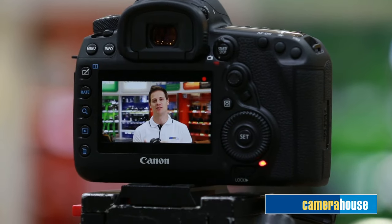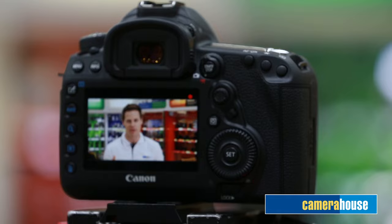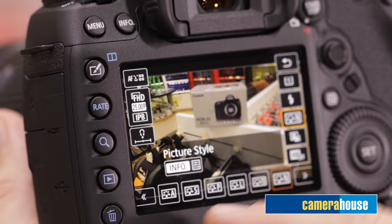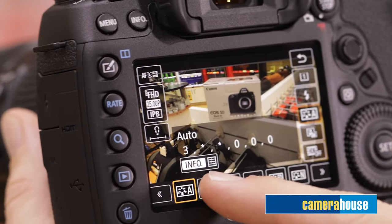This DSLR really is built for video, which is exactly why we decided to shoot this exact clip using the 5D Mark IV as our main camera. Plus, just like we've been doing, you can watch all of this back on the large 3.2 inch capacitive touch LCD screen.